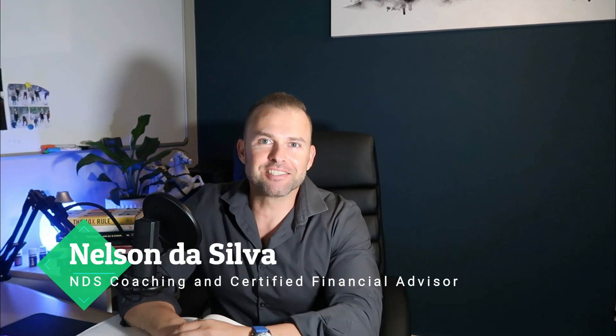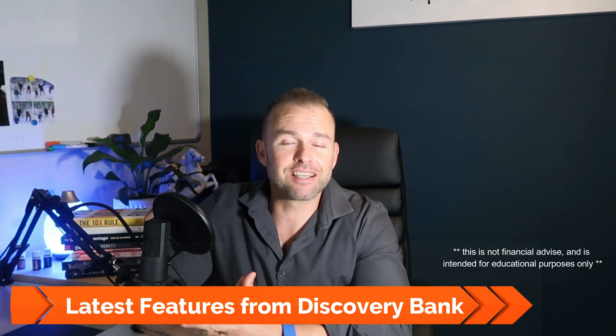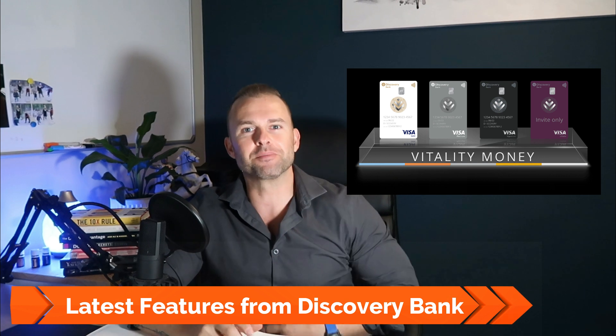Hi guys, welcome back to the channel. My name is Nelson De Silva, NDS Wealth and Wellness Coaching. I'm also a Discovery Financial Advisor with 1618 Financial Services. Today, as I'm sure you've read in the caption, we're discussing the latest benefits and features from Discovery Bank.